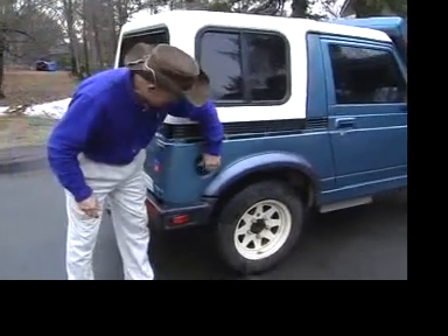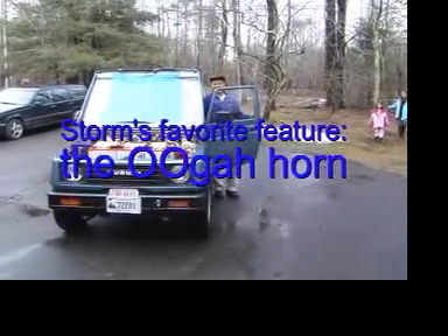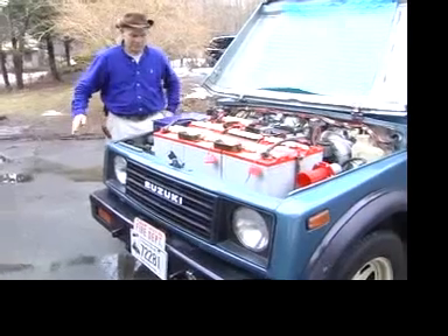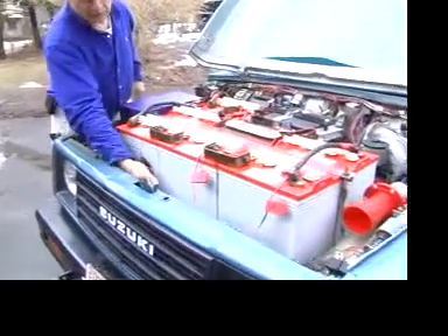Want to gas her up? Just plug it in anywhere. Here we can see the engine compartment where the electric motor is mounted into the car. Storm explains the system: these are the batteries that make it go, and down underneath you can see the electric motor sticking out.